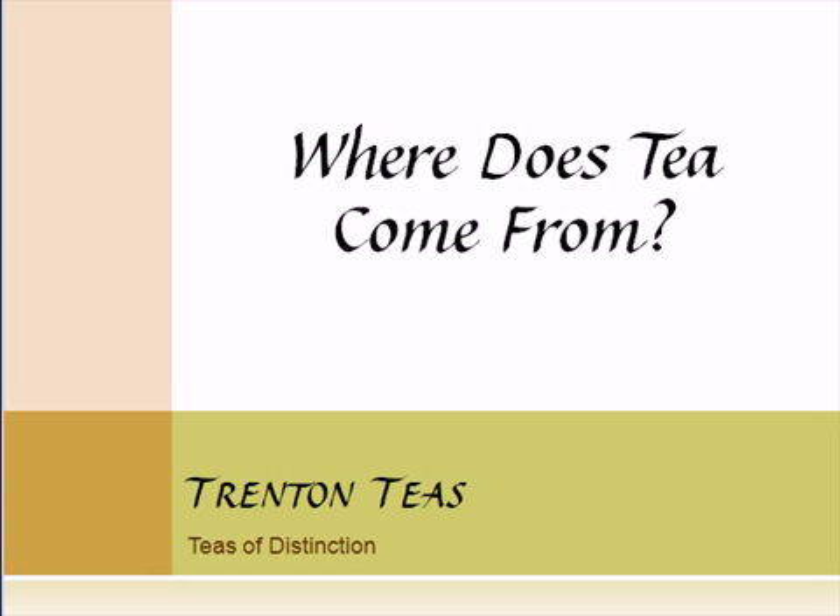Hi, this is Brian Karwalski from TrentonTeas.com, and I would like to answer the question: where does tea come from?